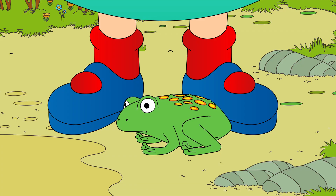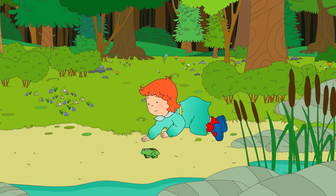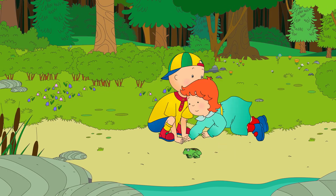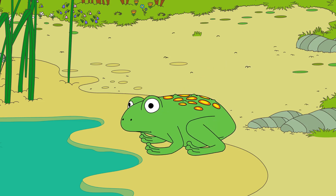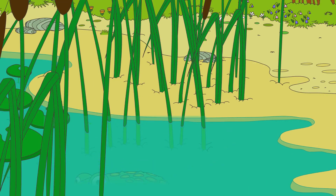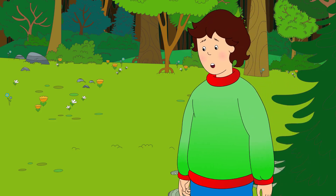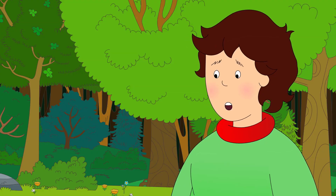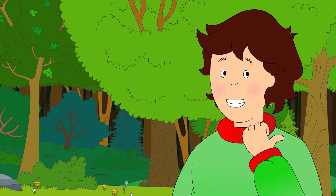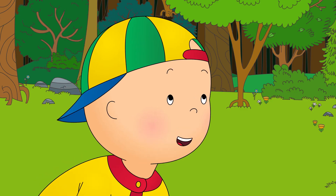Froggy! Oh, look! Rosie's found a frog! We're frogs, Rosie! Ribbit! The frog likes the lake too! Bye-bye, Froggy! What are you two doing? We're frogs! Ribbit! Wow, that sounds like fun. The tent is back up. Do you guys want to come collect some firewood? Okay!